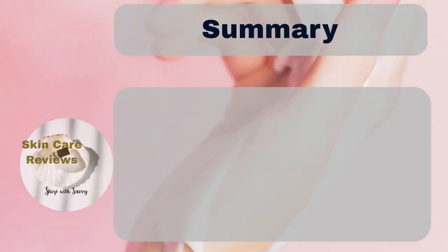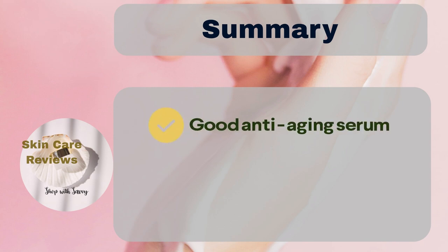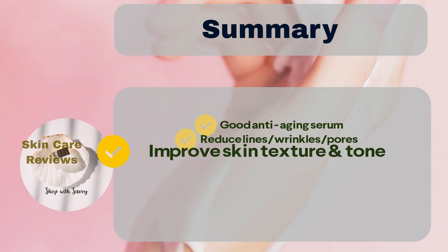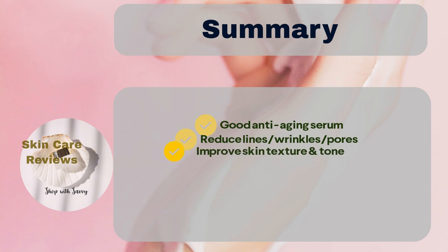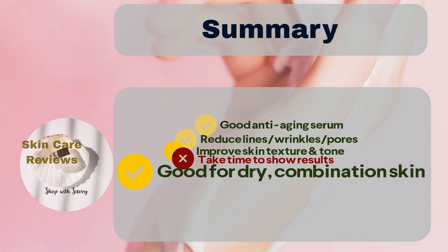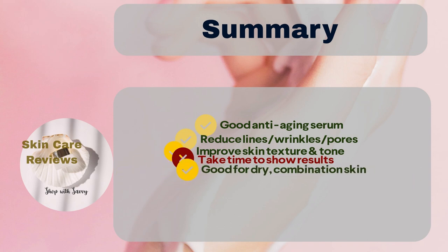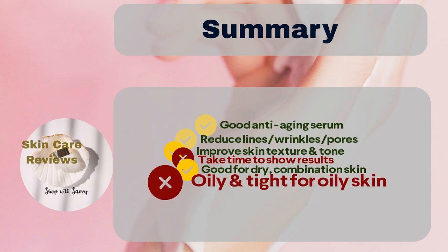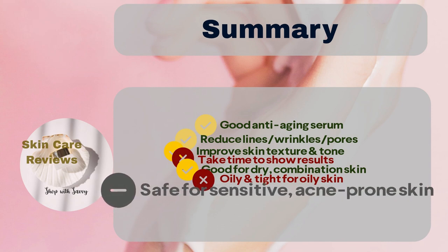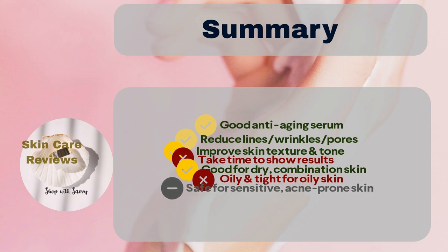In short, Clarins Double Serum Firming and Smoothing Anti-Aging Concentrate is a good serum for fighting signs of aging. It nourishes and hydrates the skin, reducing the appearance of fine lines, wrinkles, and pores. It also enhances skin texture and tone, even though some users didn't see the claimed results in a short time. The serum is recommended for dry and combination skin, but users with oily skin might find it a bit oily and tight. Despite a few reports of irritation and breakouts, it's generally safe for those with sensitive or acne-prone skin.